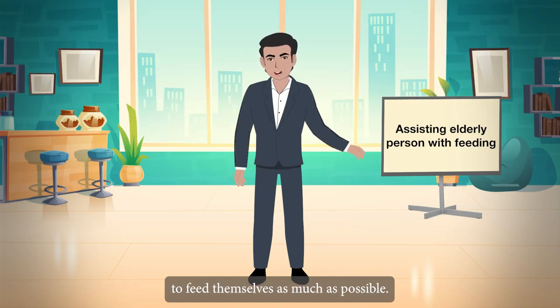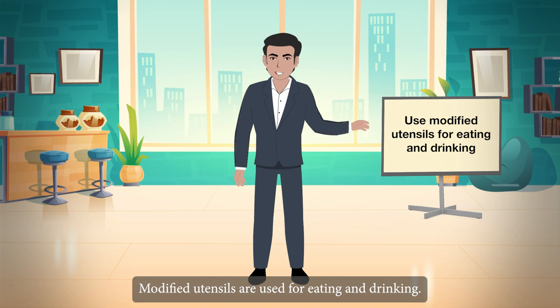Elders should be encouraged to feed themselves as much as possible. Modified utensils are used for eating and drinking.